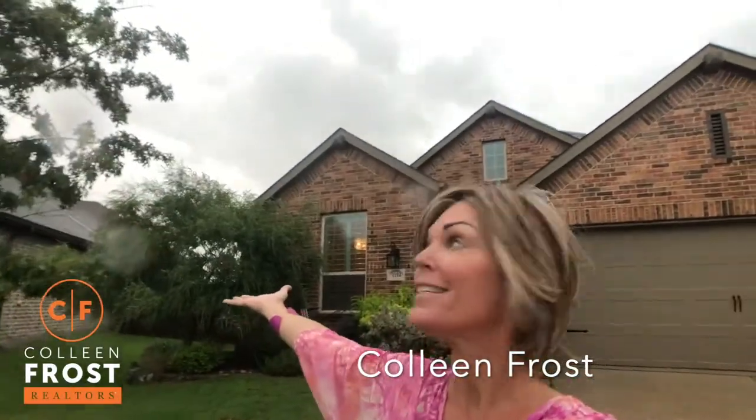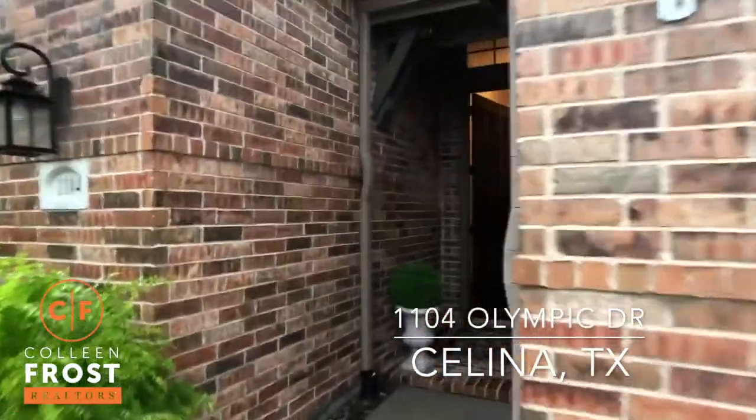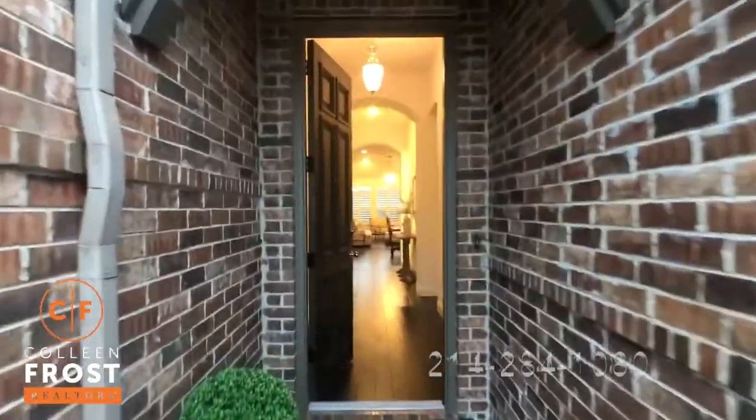Hi everyone, it's Colleen Frost, and yes it's raining — and you know what, it's raining cuteness inside our new listing at 1104 Olympic. We are located in Salina, Texas, and this house is adorable. Let's go take a peek inside.